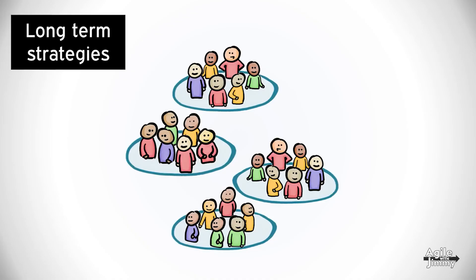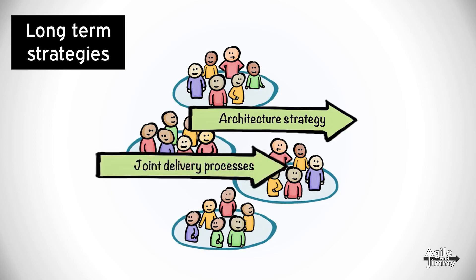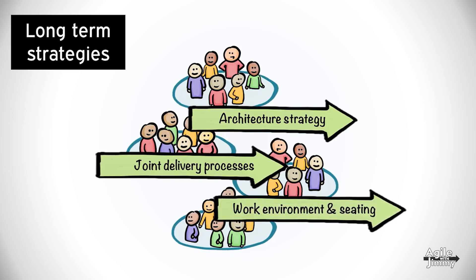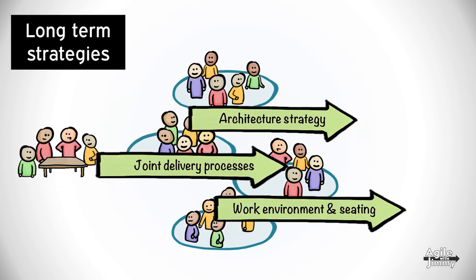Even if we have autonomous teams that rapidly deliver value to customers, we still need to align on a couple of long-term strategies. If everyone runs in their own direction, we soon end up in a state of confusion, conflicts, and incoherent product strategies. One possible approach to deal with this is to create forums. One forum could discuss and decide upon long-term architecture strategy. Another forum might work on improving the joint delivery process. And one forum could have decision power regarding long-term work environment and seating questions. Each forum consists of elected representatives from each team as well as manager representatives, ensuring that all perspectives are included in the dialogue. The forums have mandate to decide within their area, and if you want to influence a long-term strategy, then you engage in that forum.